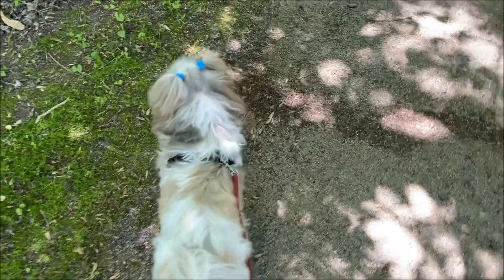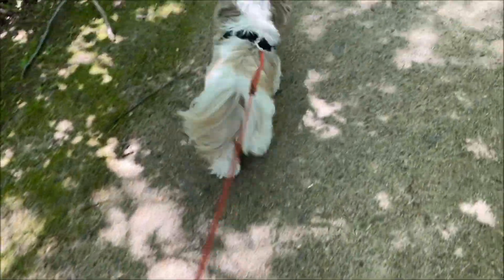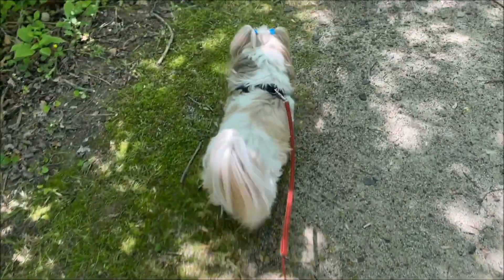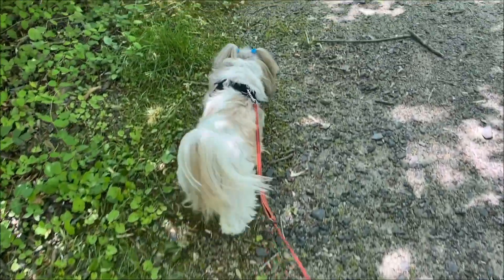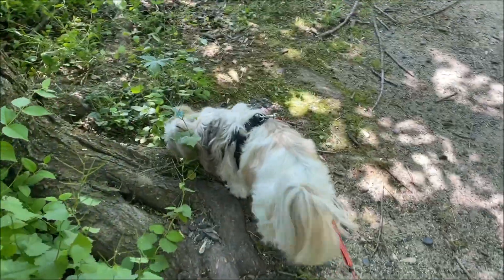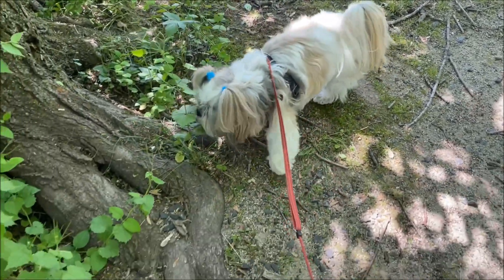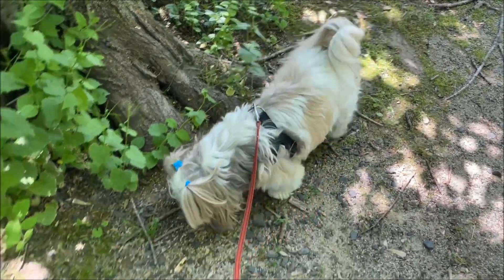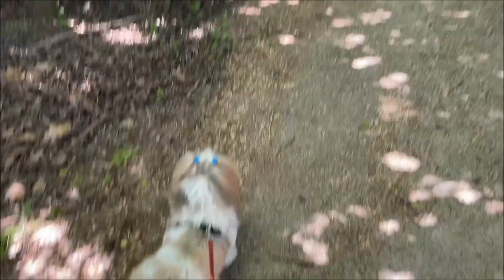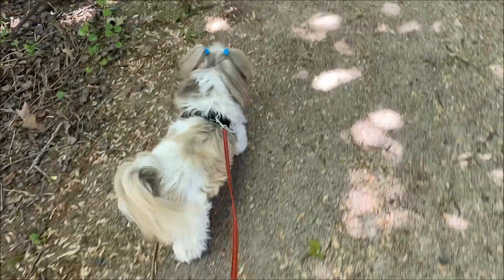You having fun? Lots of good smells, huh Lacey? Want to go towards home? Go home.